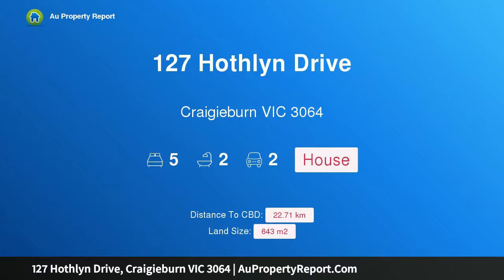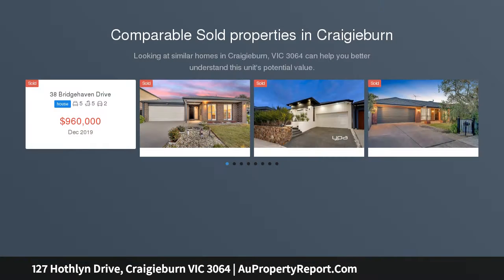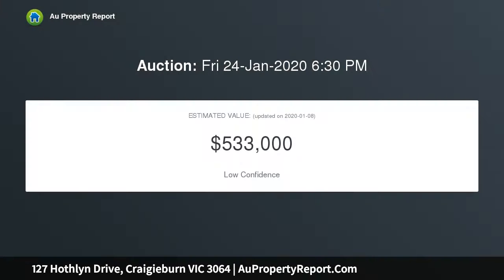I am glad to introduce property 127 Hoffland Drive, Craigieburn, Victoria 3064. Family flexibility with exceptional urban convenience — a terrific lifestyle opportunity for growing families. This five-bedroom single-level home is sure to make an impression with its versatile floor plan, spacious surrounds of approximately 643 sqm, and immediate access to a range of attractions and amenities.